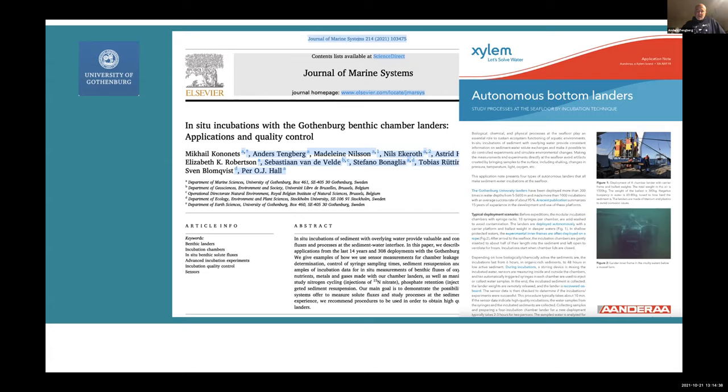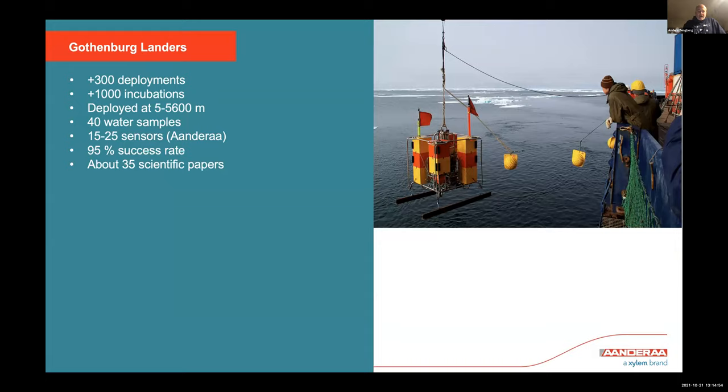The application note covers not only our landers but also others doing incubation work — a German one doing incubation work at porous sandy coastal sediments with special methods, and others from German and Indian groups. Our landers have made more than 300 deployments — today more like 350 with fieldwork this summer — and more than 1,000 incubations, deployed between 5 and 5,600 meters. The deepest deployments were in the Arctic, at the Molloy Depth, the deepest part of the Arctic Ocean.